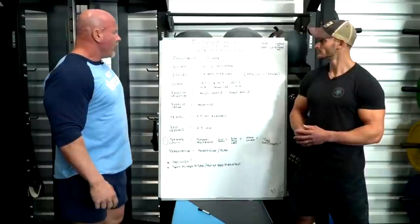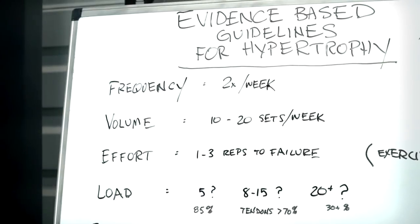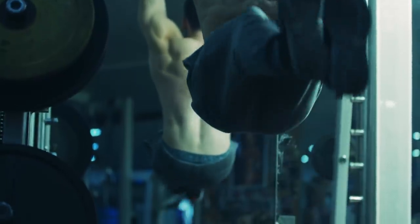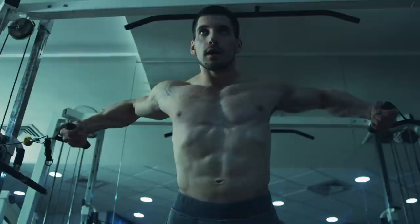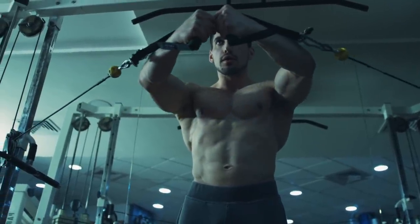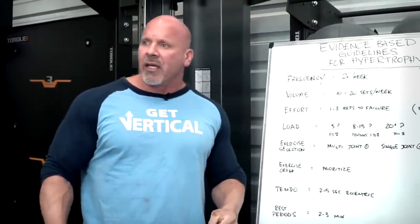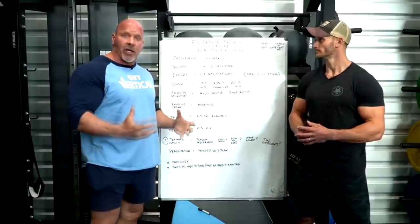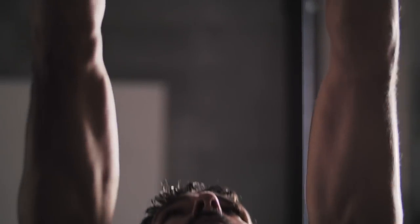People ask how much volume — how many sets. The range seems to be about 10 to 20 sets a week, which is considered a minimum effective volume up to a maximal recoverable volume. Some people may be able to do more. On a Monday-Friday full body split, you'd only need five sets per body part each day to achieve minimum effective volume and actually cause growth — not just maintenance. For maintenance, you might only need five sets a week.